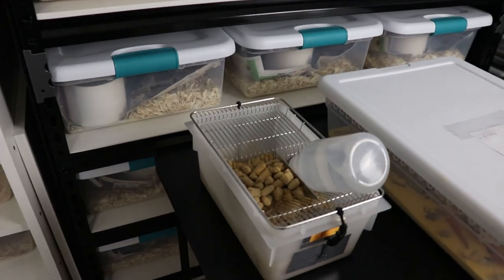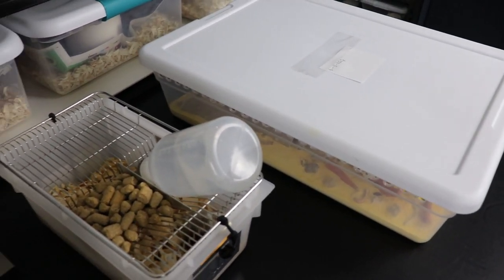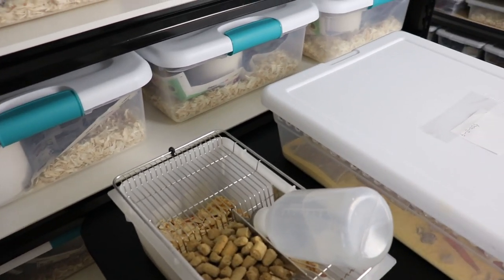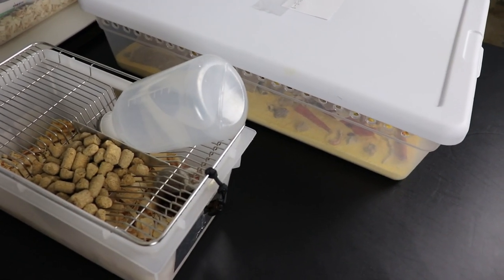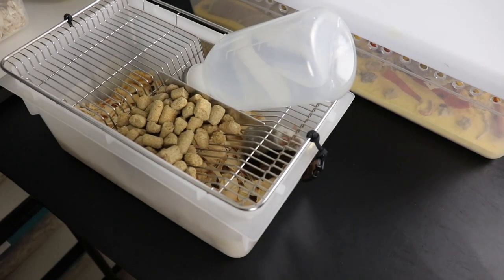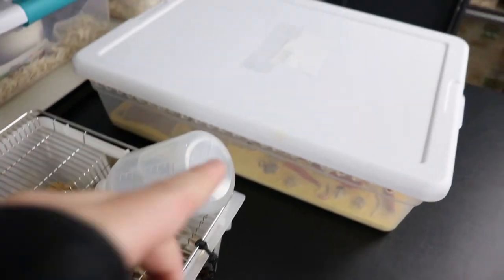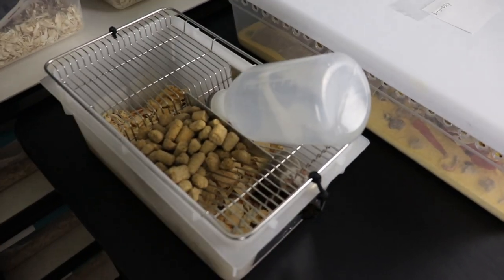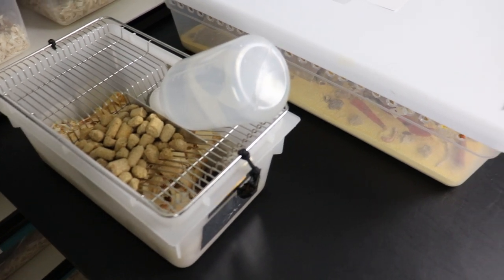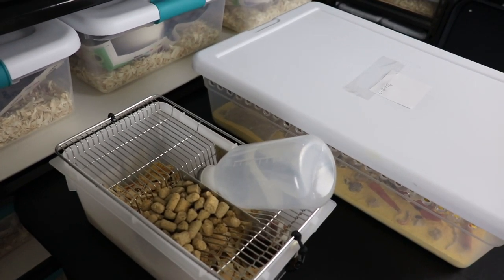We're dealing with reptiles and amphibians — things like snakes, lizards, frogs, toads, salamanders — and many of these species are going to require live food. Some reptiles like tortoises, and even some lizards, will take a pre-made diet, and some skinks will take a pre-made dog food diet. But for many species, especially amphibians that require live food to survive and won't accept pre-killed insects, you need to either source live food locally or breed your own feeders. There are so many benefits to breeding your own feeders.